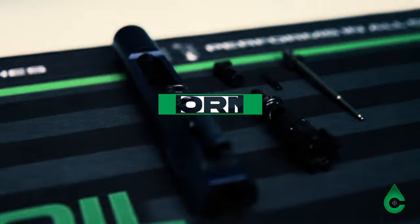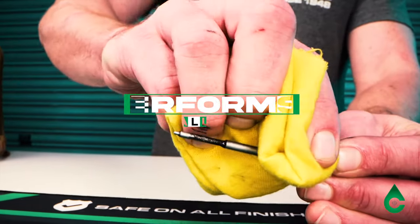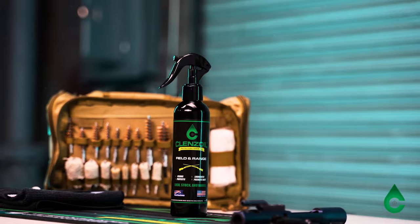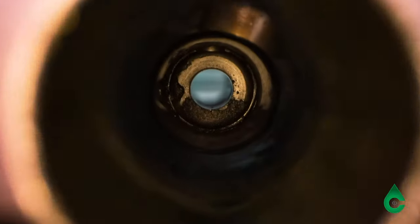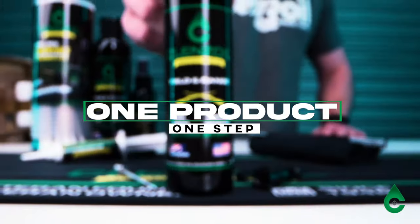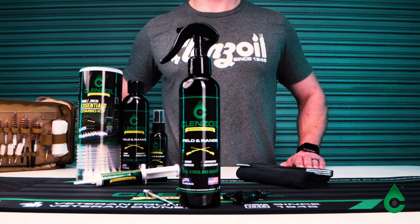Cleanse Oil's proprietary one-step formulation was designed to save time, maximize performance, and protect the future of your firearms. The 8-ounce bottle includes a trigger sprayer attachment that delivers a fine mist spray — great for cleaning parts, getting to those hard-to-reach areas, or leaving a light coating on the surface of your firearms.